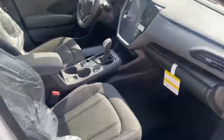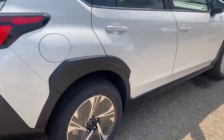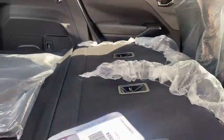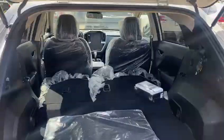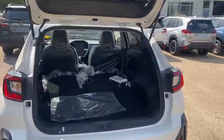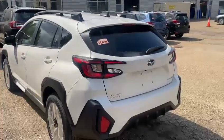The Crosstrek has a nice 8.7-inch ground clearance and a full-time all-wheel drive system, with lots of space in the back. As you can see, if you put down the back seats it's very spacious. Please call me at 780-989-0700 if you would like to take it for a test drive and see what it's all about. Thank you so much!